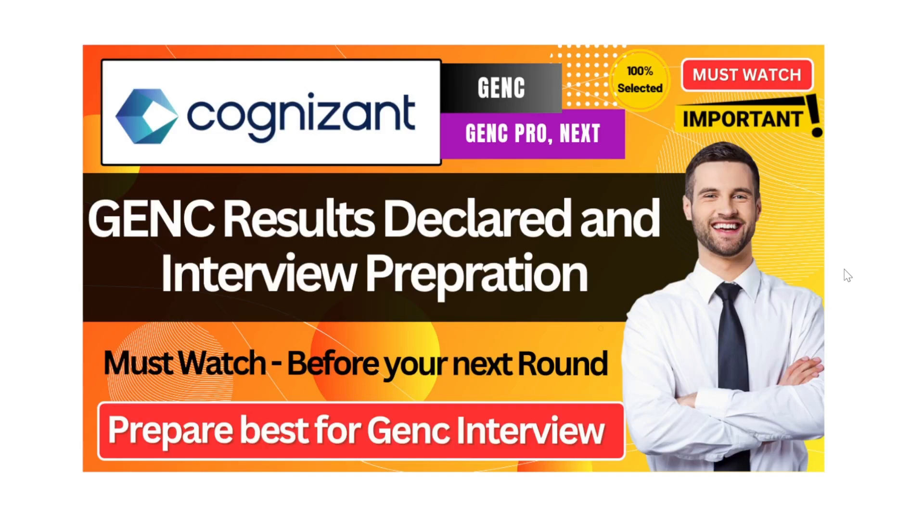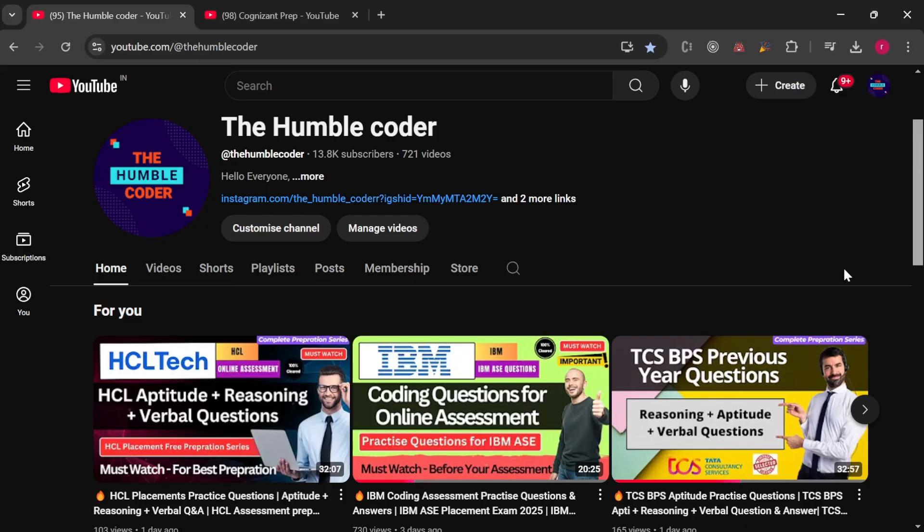Hello everyone and welcome back to the channel. I hope you all are doing absolutely well. In this video we are going to talk about Cognizant Gen C result updates and interview preparation strategy going forward. Make sure to check the video till the end, and if you are new to my channel make sure to subscribe.